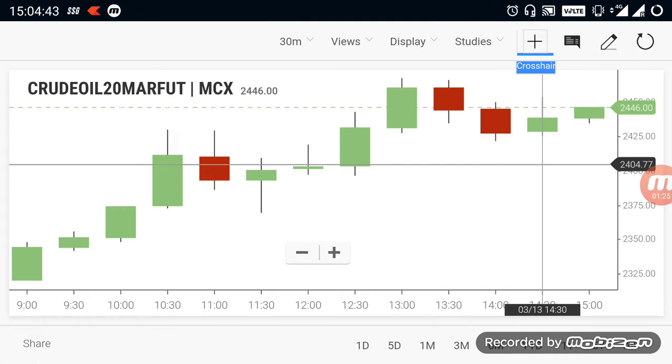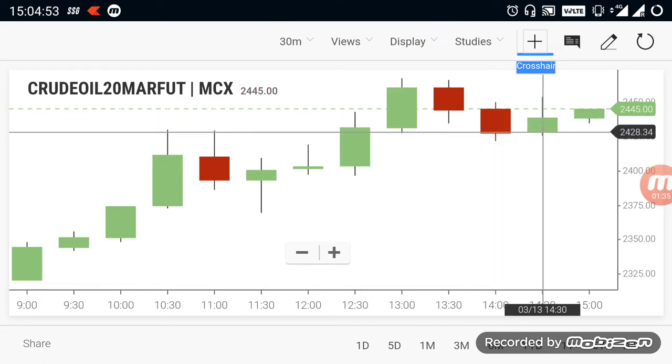If you see any breakout below 24,000, you can sell crude oil and target it on the downside. Meanwhile, the overall trend for crude oil is in a buying trend. According to the current situation, you can buy crude oil. If it breaks the high, you can buy crude oil and target it in an uptrend as well.